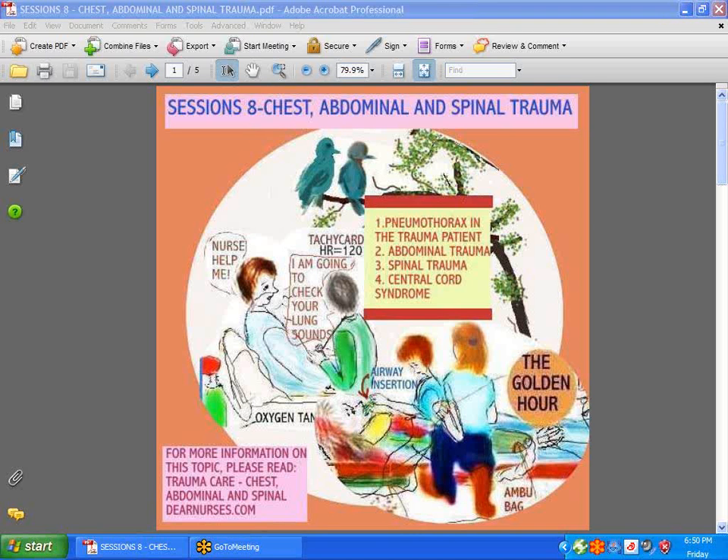Hi guys. Hope you had the opportunity to take a look at Session 7 on head trauma. Now we're going to move on to trauma of the chest, abdomen, and spine, and something called central cord syndrome. If you want extensive information on trauma, I suggest you go to dearnurses.com. There you'll find a heap of clinical information that will help you if you work in the emergency room, an ICU, or on the surgical floor when you have a trauma patient come in.